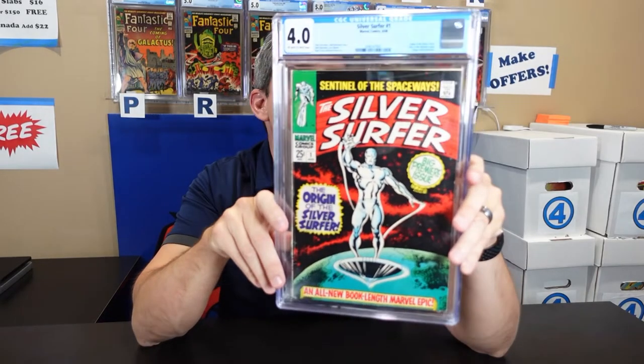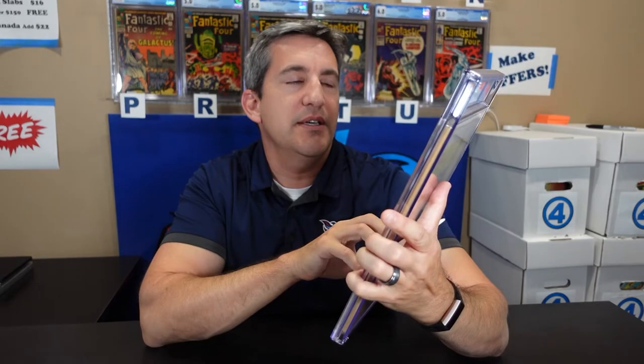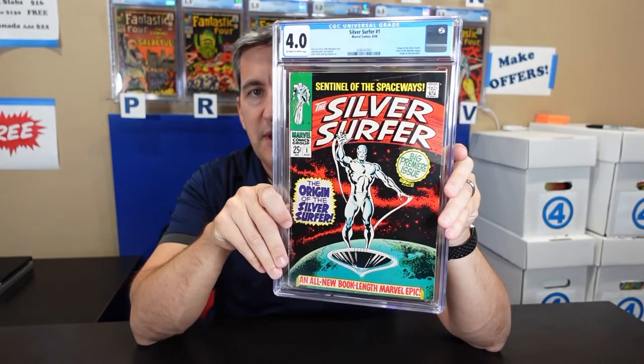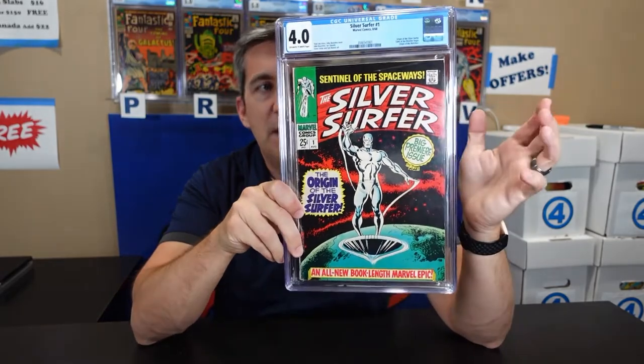Another book that's dipped that I think is worth grabbing — Silver Surfer Number 1. This is a 4.0 off-white to white. Just a great John Buscema cover, and the start of that Silver Surfer run that I think is going to bounce back up. I think it's got a lot of room. So that was probably the one big slab that I got.